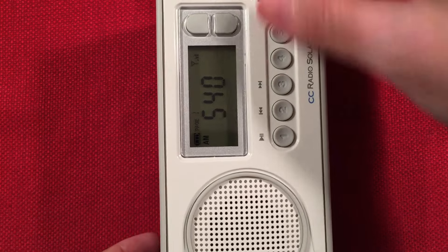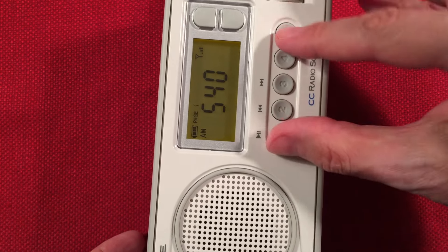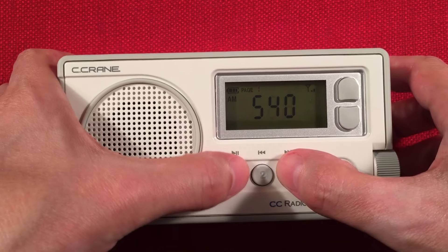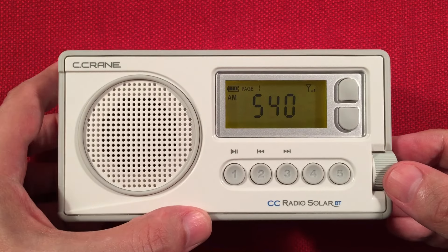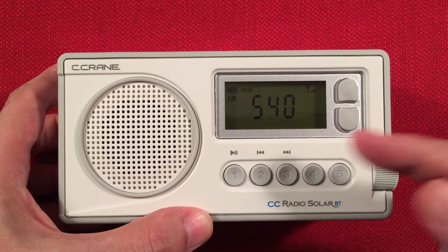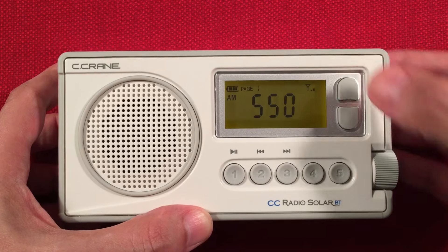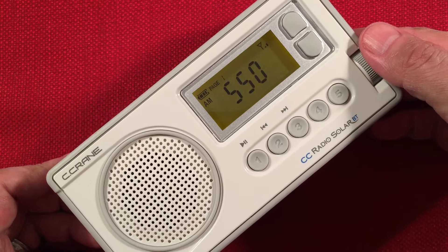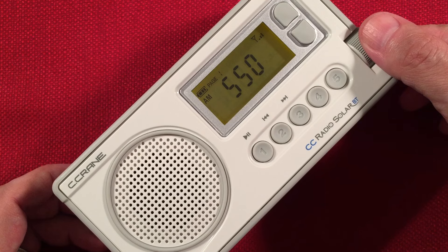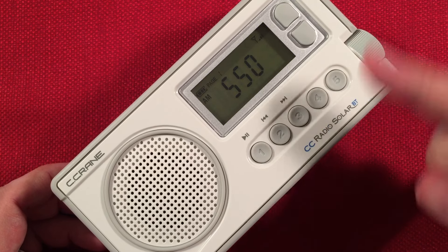I think this is WAUK 540, Jackson, Wisconsin — 70 miles to the north, 400 watts. Going into power saving mode with one and five. Doing bandwidth control. We're getting just a hint of CBK about a thousand miles away, but it's not coming in — just modulating. Here's KTRS, St. Louis, Missouri — barely coming in, 235 miles, 5,000 watts to the south-southwest.